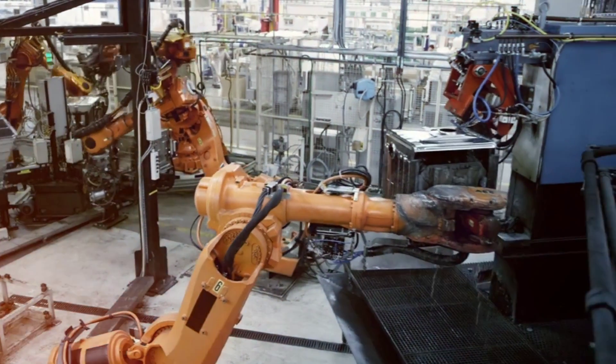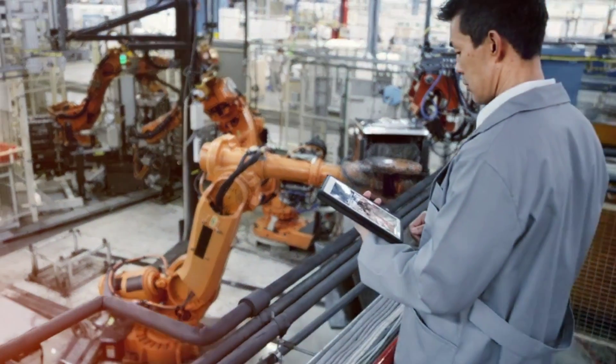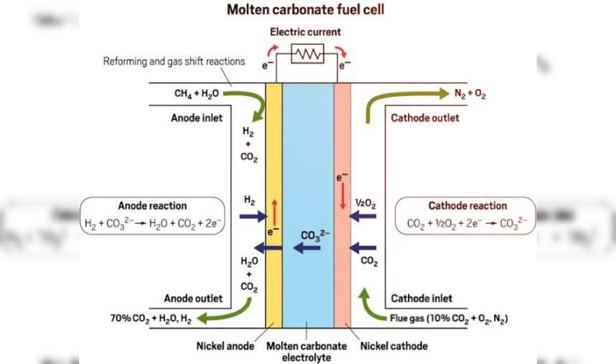It is important to note that the manufacturing process for hydrogen fuel cells can vary depending on the type of fuel cell, such as PEM, alkaline, solid oxide or molten carbonate fuel cells.